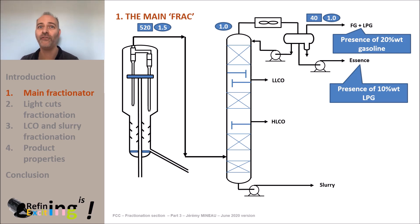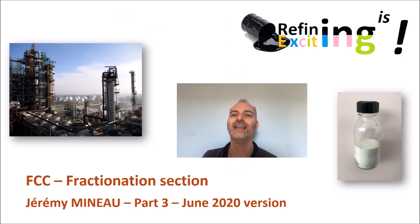See you in the fourth video of this MOOC dedicated to the FCC fractionation section to see how to do that. In the meantime, do not hesitate to test your knowledge by answering the quiz. Note that you can get a certificate if you ask for it. I also invite you to subscribe to my YouTube channel to keep you informed about the upcoming videos.